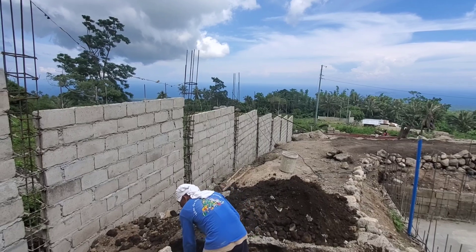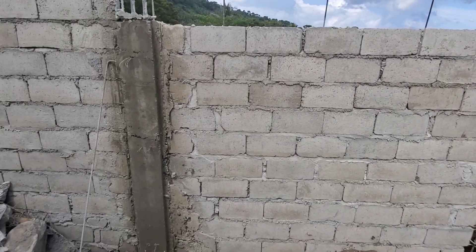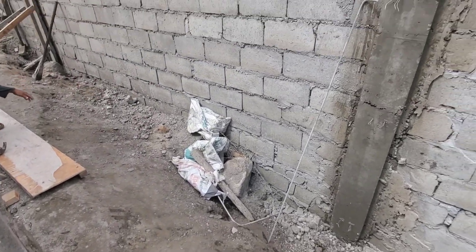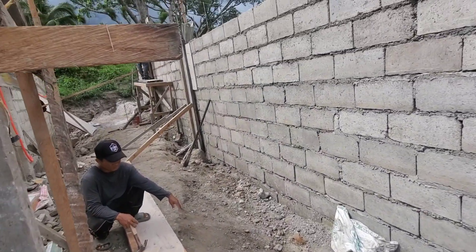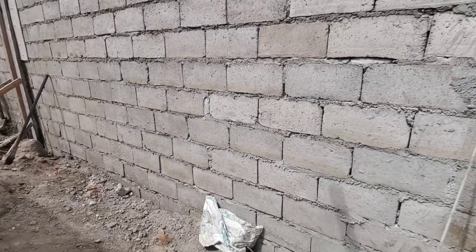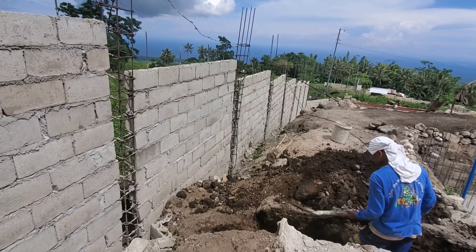Now on the east side of the fence — since we got the height correct last week — they're starting to box up the columns, which will provide the support for the fence. This will all be backfilled, rendered, and painted. Here's the first column and they're starting to form up additional ones. The next step is to go down the full length of the east side, form up and pour all these columns, which will give the fence its strength.